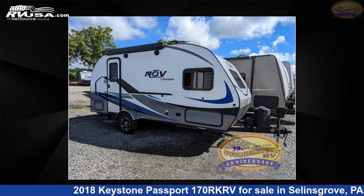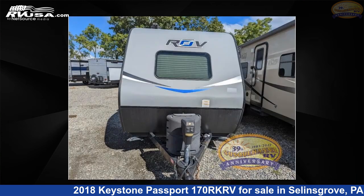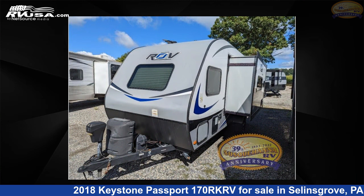This 2018 Keystone Passport 170 RK RV is a travel trailer RV. It is located in Selins Grove, Pennsylvania, 17870 and is offered for sale by Susquehanna RV. This used Keystone is 20 feet 0 inches in length and features a beige interior, sleeps 5.